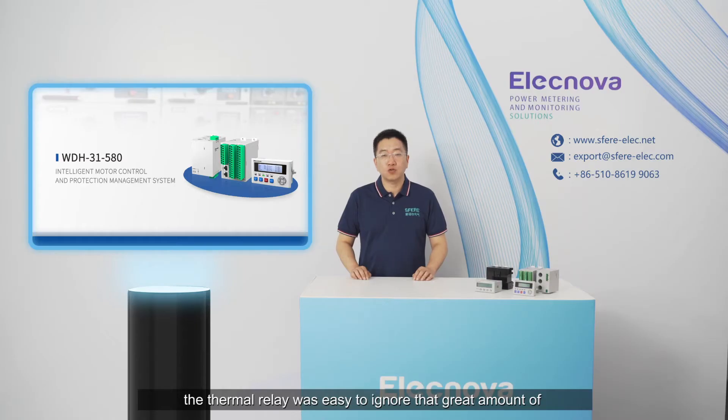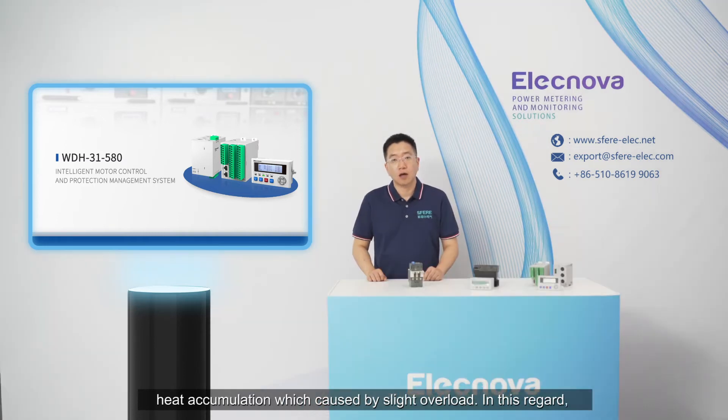Furthermore, the thermal relay easily ignores the great amount of heat accumulation caused by slight overload. In this regard, the aging of motor winding insulation will damage the motor.